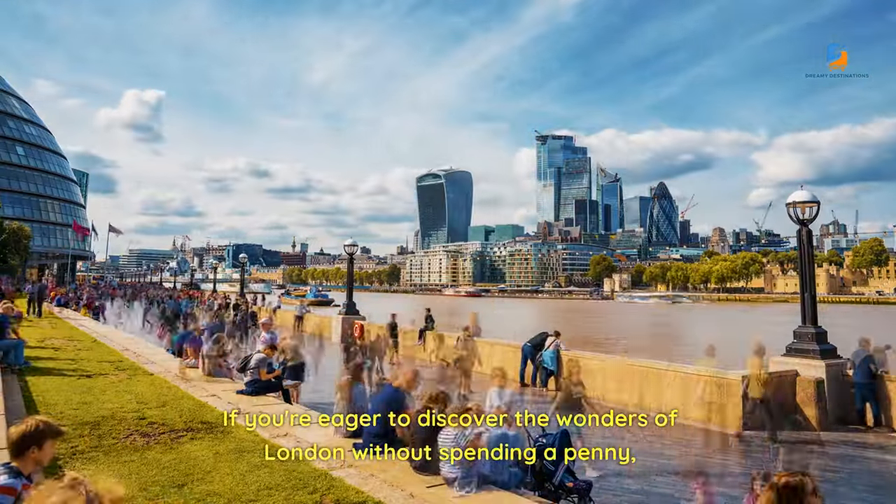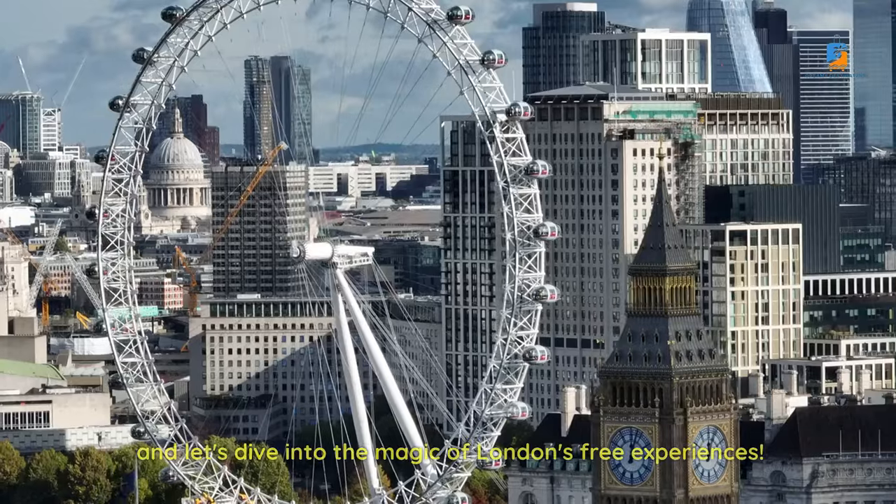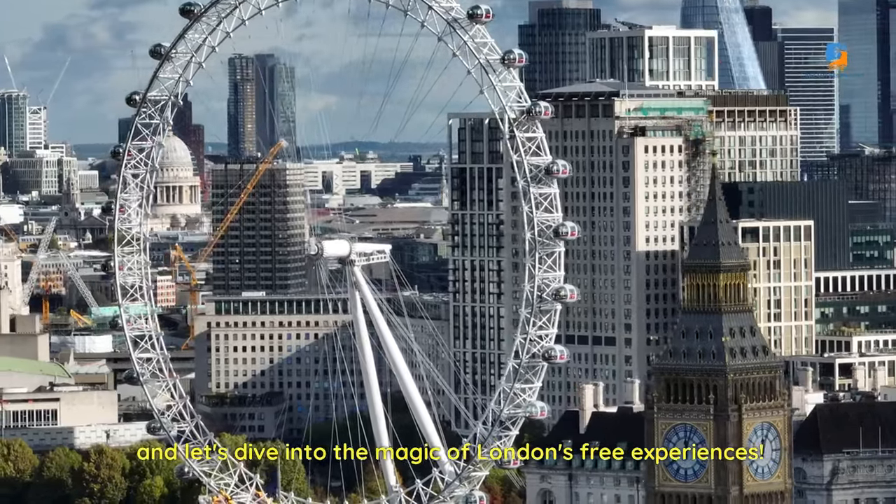If you're eager to discover the wonders of London without spending a penny, hit that like button, subscribe for more insider tips, and let's dive into the magic of London's free experiences.